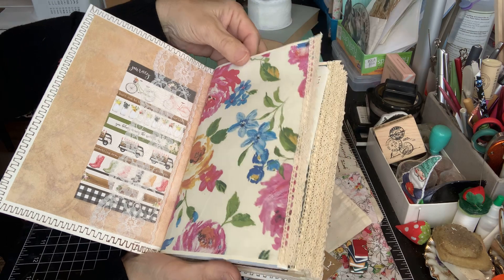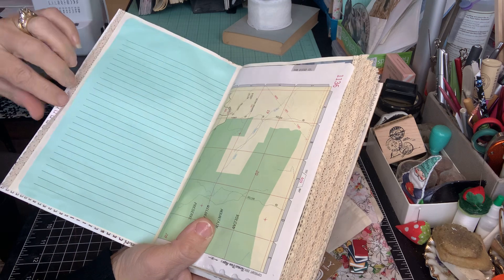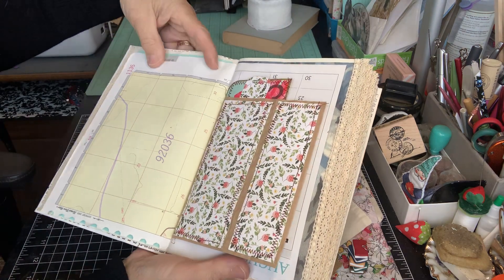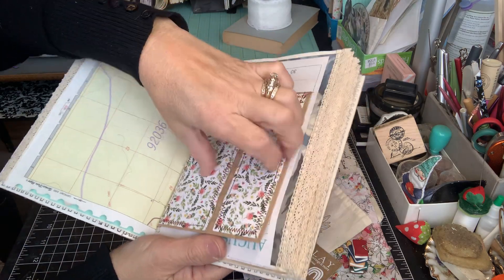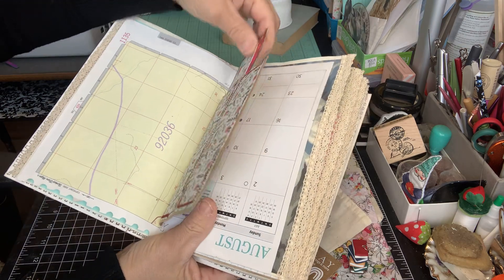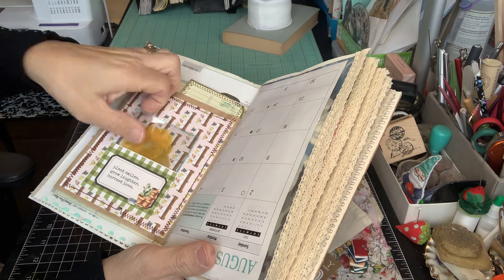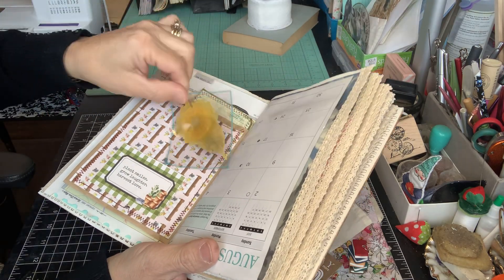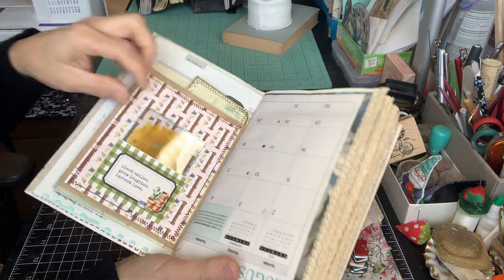I have some of my own papers with some lace on the edge. Every page has a place to write and a place to tuck. I use map pages. There's a little bag here with a tuck spot right here — you put a pocket on top, and then a tuck here with some of my own pressed flowers.